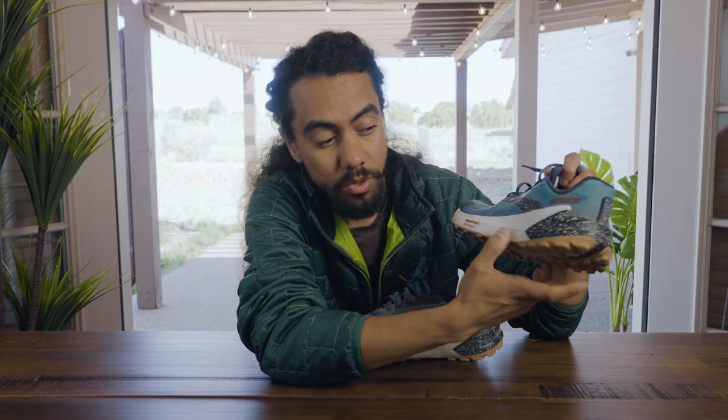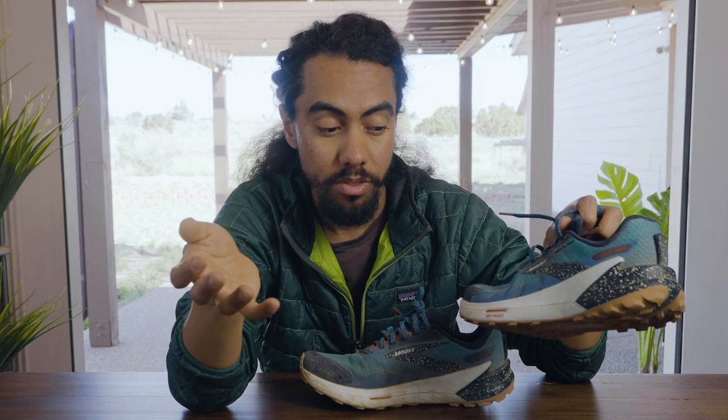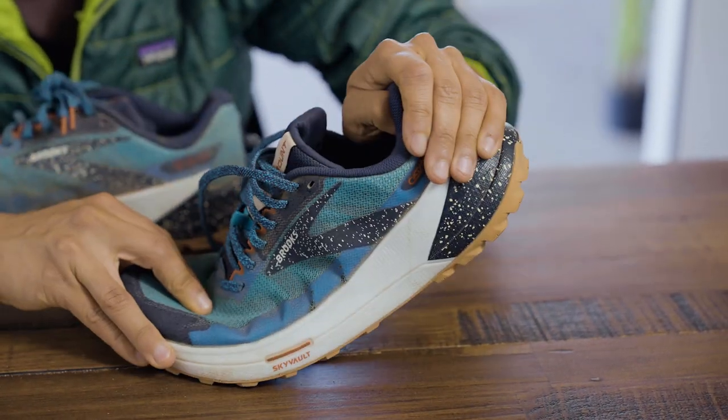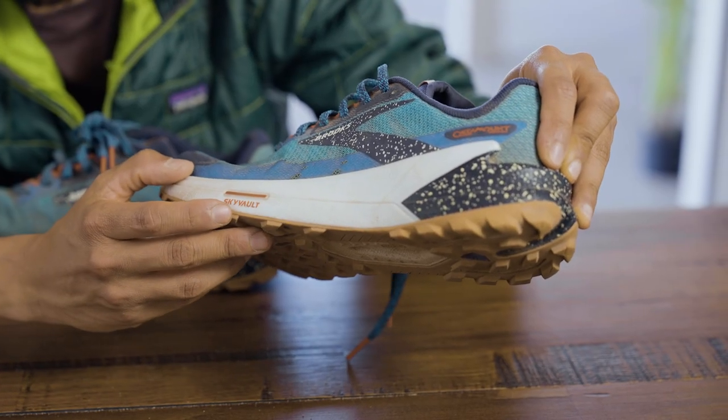I've used the shoes quite a bit. The midsole is made from DNA Flash, which is nitrogen infused DNA, but they really dial in the amount of nitrogen and energy return compared to the DNA Loft found on the Caldera. What Brooks was looking for was energy return, and you certainly get that — you'll feel that bounce back quickly. The Sky Vault feature helps accentuate that, picturing yourself bouncing right back up, which is a cool way to not lose speed on the trail.